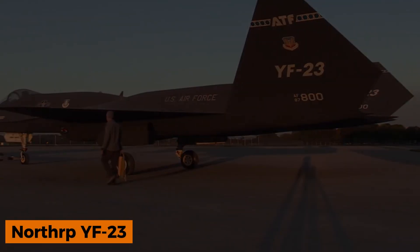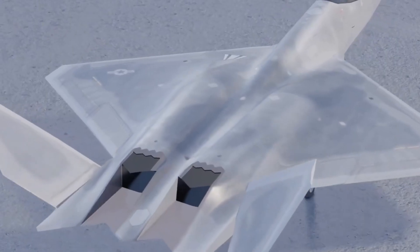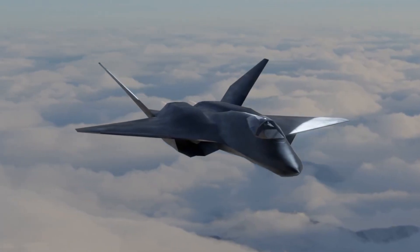The story of the Northrop McDonnell Douglas YF-23 ended with just two prototypes, the Black Widow II and the Gray Ghost. Despite their limited production, these multi-role fighters showcased groundbreaking innovations.